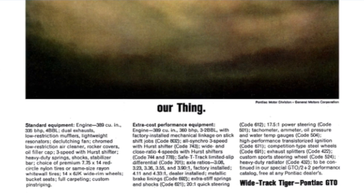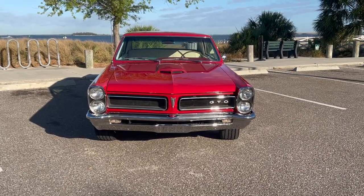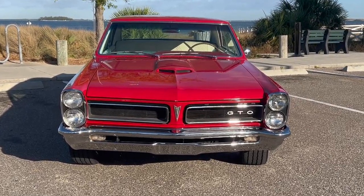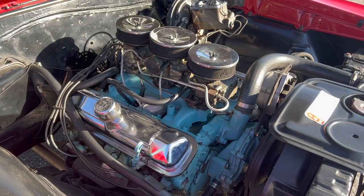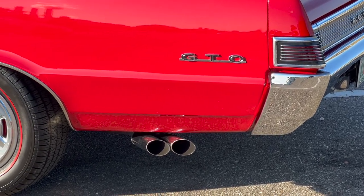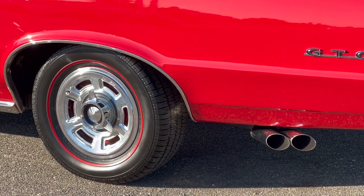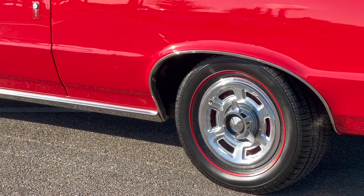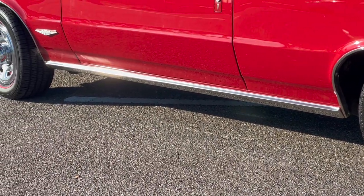Then came 1965, and the GTO got even better. The body was revamped with hidden taillights out back and stacked headlights up front, plus a sexy new air scoop on the hood — it was a design for the ages. With a dealer-installed kit, that hood could be made functional. Remarkably, GTO production more than doubled with 75,352 rolling out of the showrooms. Except for a little internal competition from Buick and Olds, the GTO had no competition in the mid-sized muscle car segment. It was an entity unto itself.